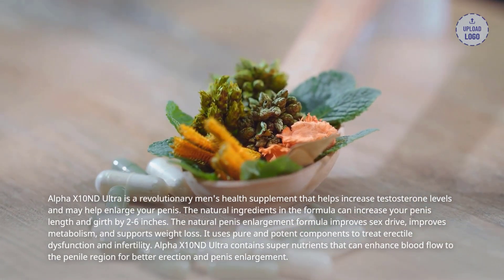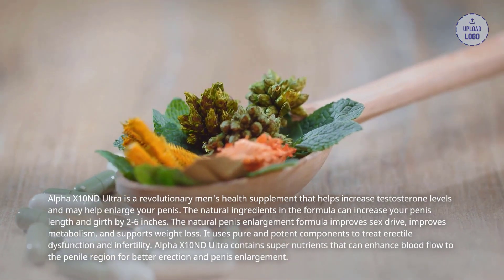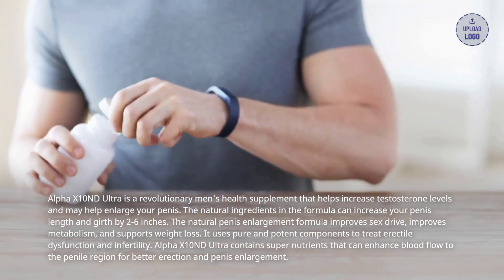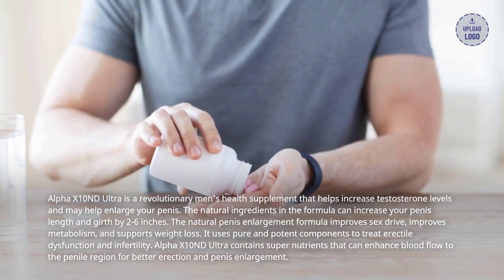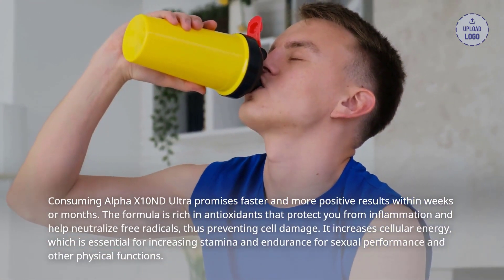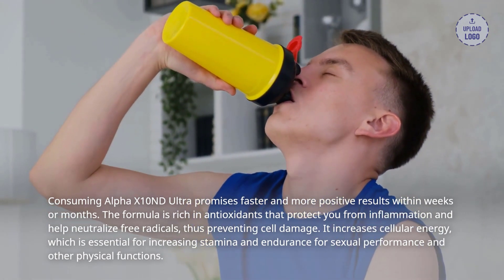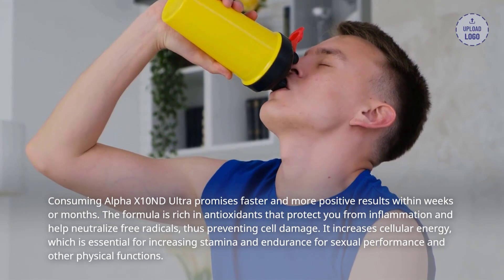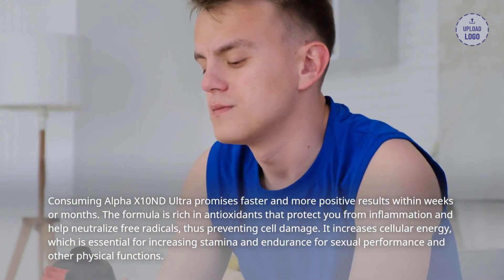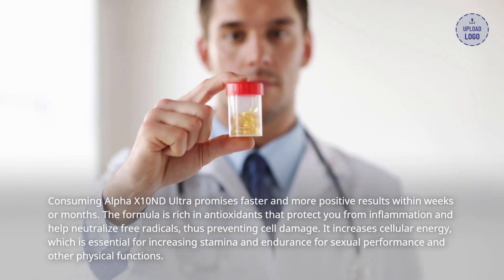It uses pure and potent components to treat erectile dysfunction and infertility. Alpha X10 and D Ultra contains super nutrients that can enhance blood flow to the penile region for better erection and penis enlargement. Consuming Alpha X10 and D Ultra promises faster and more positive results within weeks or months. The formula is rich in antioxidants that protect you from inflammation and help neutralize free radicals, thus preventing cell damage. It increases cellular energy, which is essential for increasing stamina and endurance for sexual performance and other physical functions.